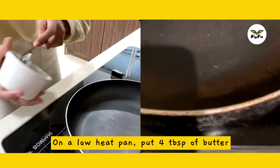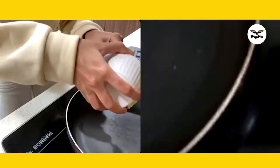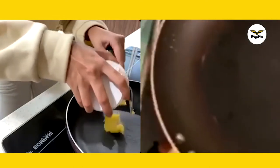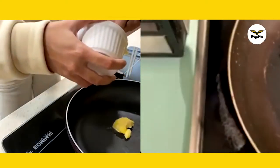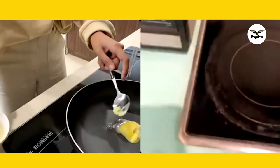We're going to use about 4 tablespoons of butter. Just put the butter in — I think I need a little bit more. So just let it melt for a while.